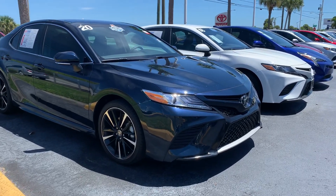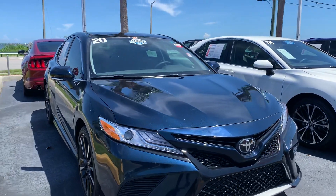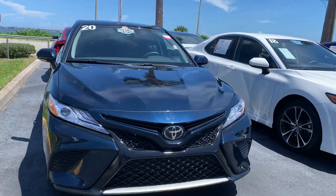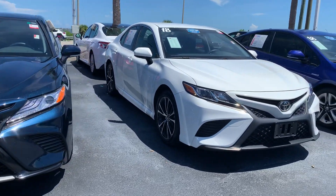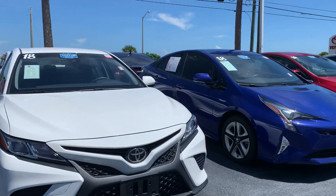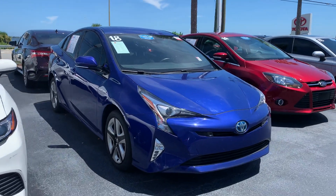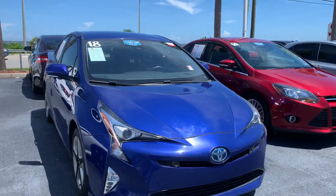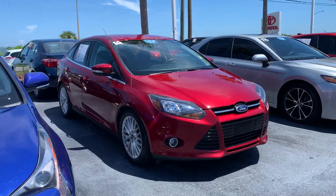Good afternoon Jamie, this is Sally over at Toyota of Melbourne. We spoke yesterday about the possibility of purchasing a very slightly pre-owned vehicle, and I wanted to come out here and shoot a quick video of all of my pre-owned cars that I have here in inventory. A lot of them are Toyotas, but I do have other makes and models as well, depending on how open you are with different types of brands.